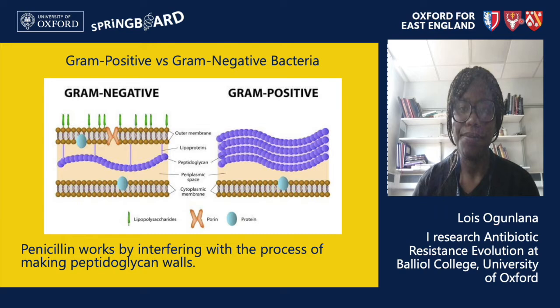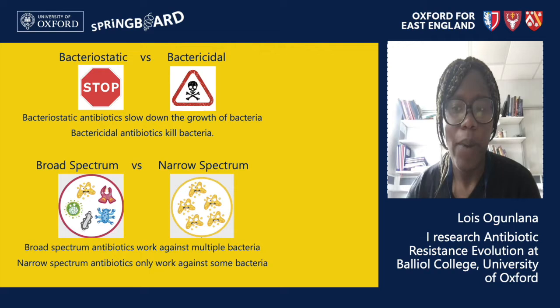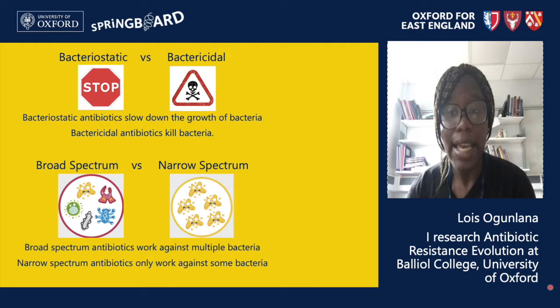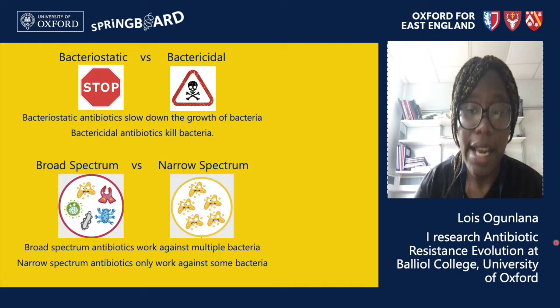This brings us to our second topic: how antibiotics work. There are many different types of antibiotics and they all work in different ways. Generally, antibiotics can either be bacteriostatic or bactericidal. Bacteriostatic antibiotics slow down the growth of bacteria but the bacteria are still alive, so if the antibiotic is removed the bacteria will be able to grow again. Bactericidal antibiotics actually kill bacteria. Antibiotics can also be broad or narrow spectrum — broad spectrum means one antibiotic can kill many different types of bacteria, whereas narrow spectrum means it can only kill one certain type.